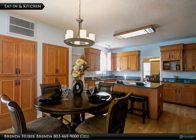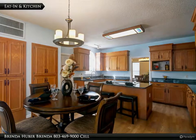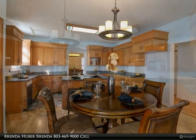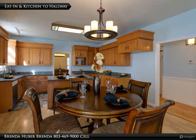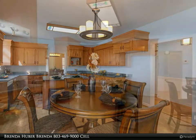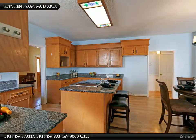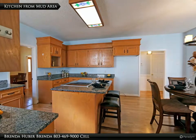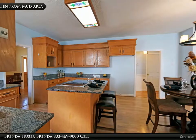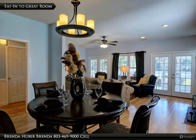The eat-in area of the kitchen has laminate floors and measures 12 feet 11 inches by 8 feet 7. The kitchen has laminate floors, granite counters, a stove and island, and measures 14 feet 11 inches by 8 feet 5. The eat-in kitchen is open to the great room.